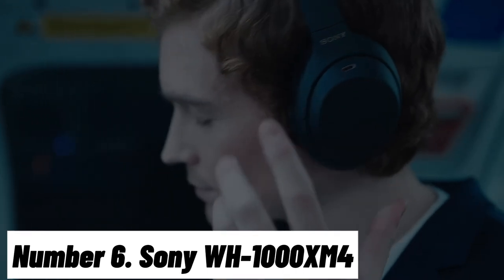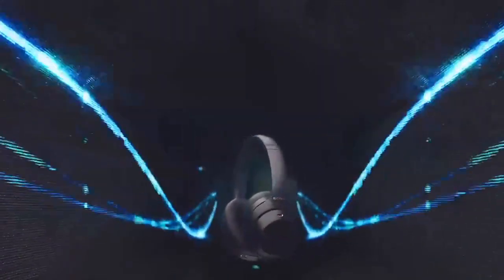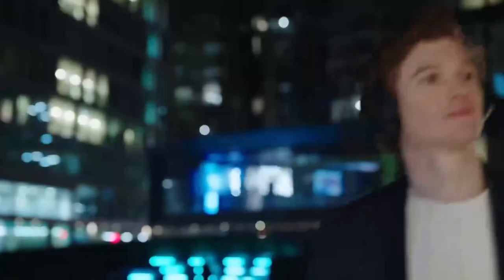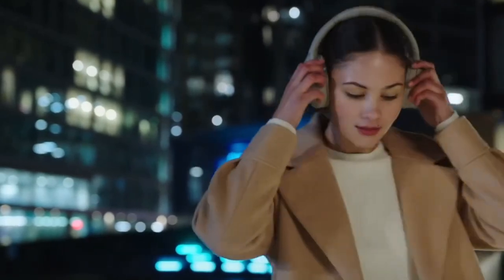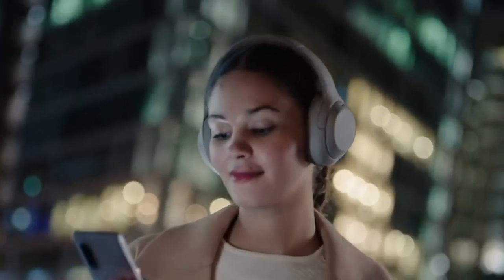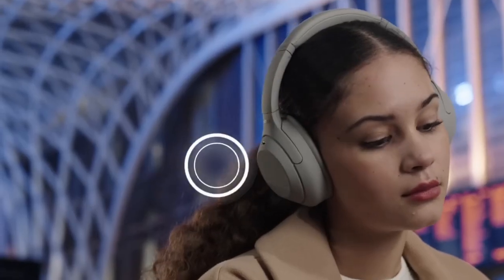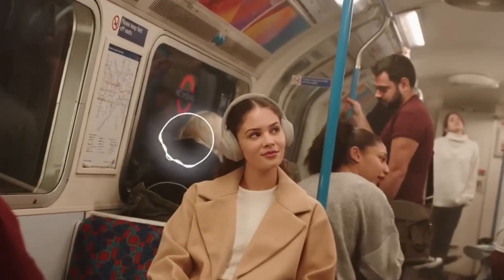Number six: Sony WH-1000XM4. Experience the pinnacle of audio technology with the Sony WH-1000XM4 wireless noise cancelling headphones, redefining your listening encounters. Immerse yourself in pristine sound, courtesy of Sony's proprietary HD noise cancelling processor QN1, which effectively isolates you from the hustle and bustle of the world. Every note comes to life in exceptional clarity, thanks to high-resolution audio compatibility.